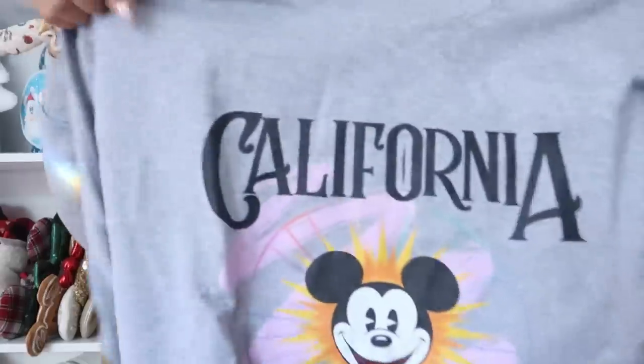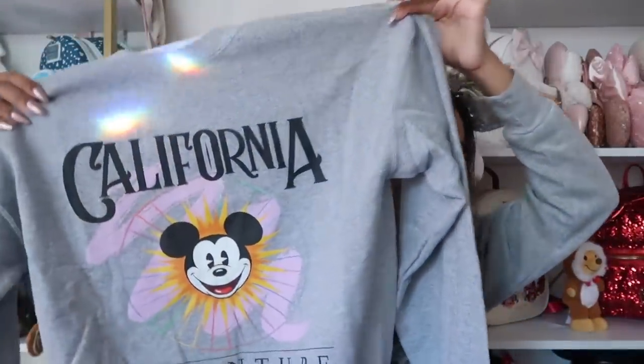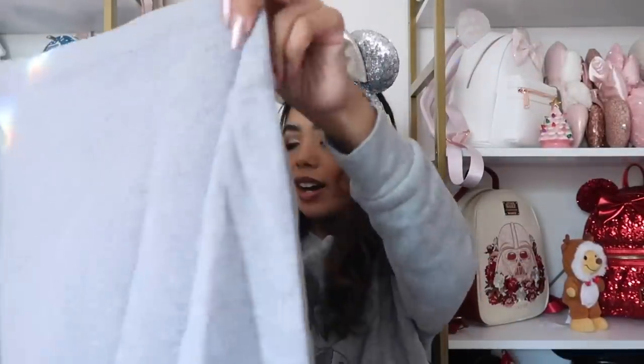This next sweatshirt is from Bellen Park, one of my favorite small shops for Disney sweatshirts. This is the California Adventure sweatshirt, size large. Their sweatshirts are super comfortable and I love that it has pink on it. They don't really make California Adventure merch at Disneyland, so this felt necessary. It was my first purchase from Bellen Park — you can use my code cassie10.